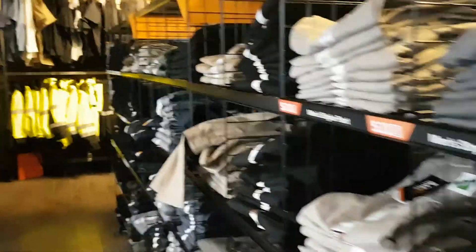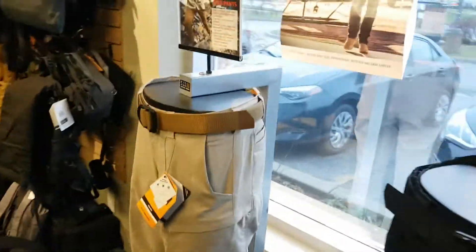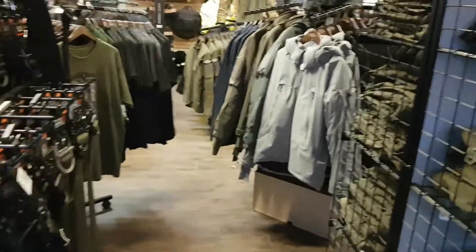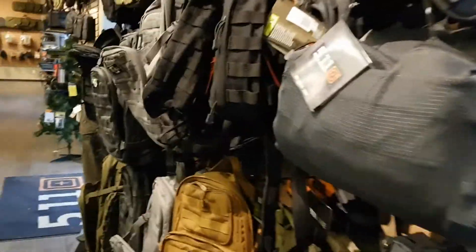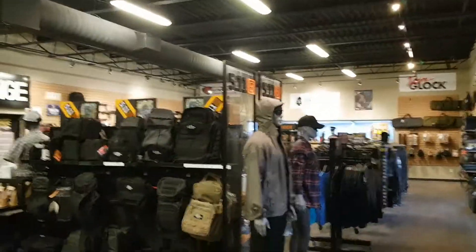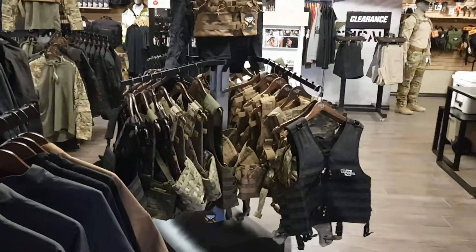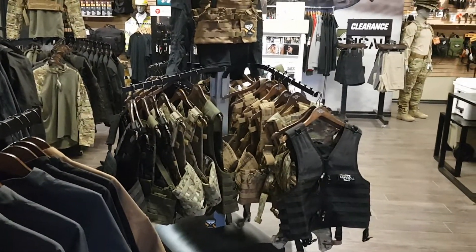So there you go — Urban Tactical in Brantford, Ontario. I will say thank you to the guys here for allowing me to film. I asked permission first and they were quite happy for me to do that. I'm sure it benefits them with a little bit of exposure, even though most of you guys are down in the US. Thanks for watching — don't forget to like and subscribe and we will talk to you soon. I'm gonna go pick out something to buy for myself. Oh yeah, they've got a bunch of chest rigs as well — I should have showed you that. Alright, thanks a lot, we'll talk to you later guys.